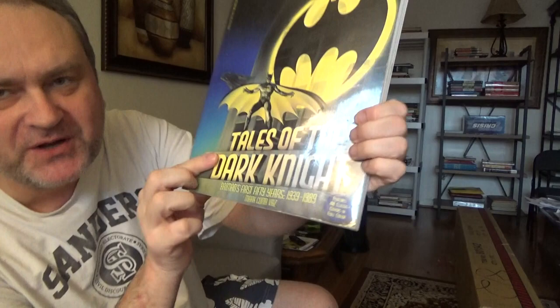Hey, good day folks. Welcome to my channel. Today we're going over this book. I have Tales of the Dark Knight to celebrate Batman's 50th anniversary in 1989.